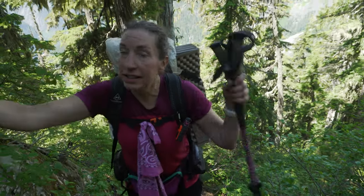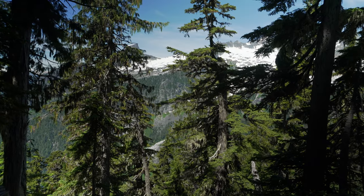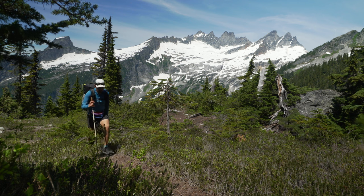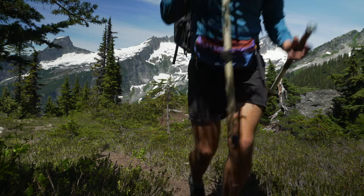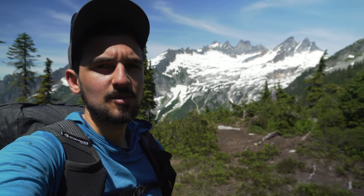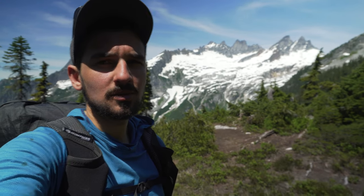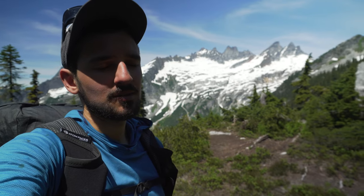Finally above the trees. That was kind of brutal, but pretty good views. Happy to be up here. This place feels remote.